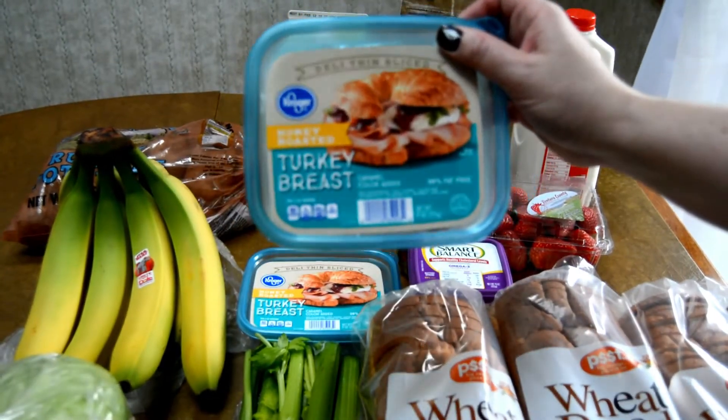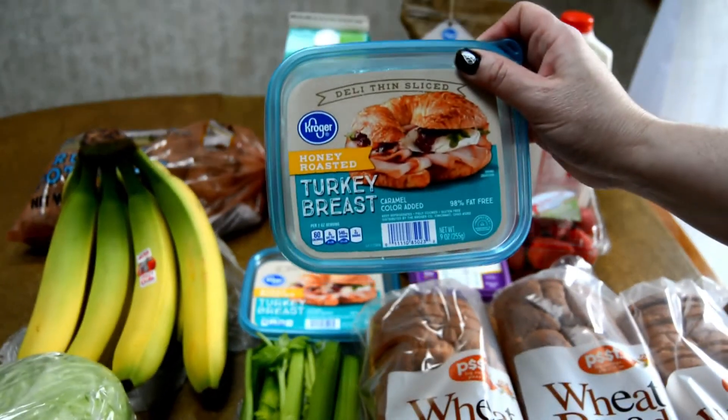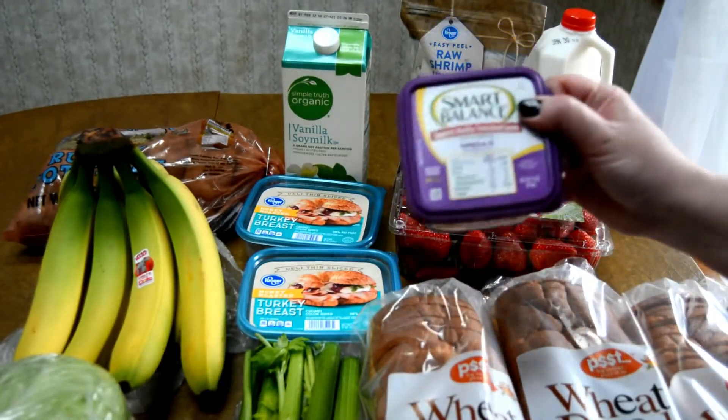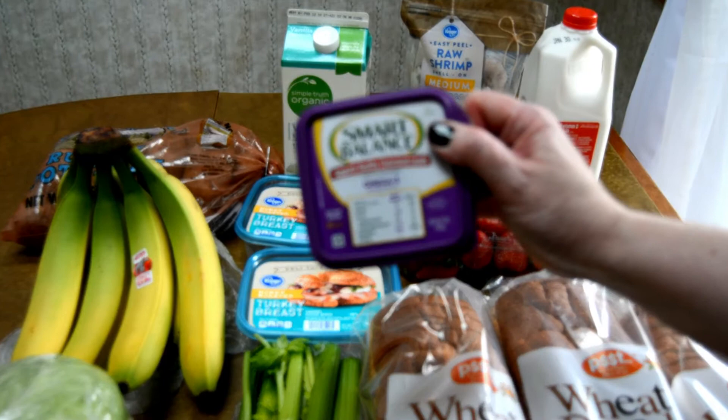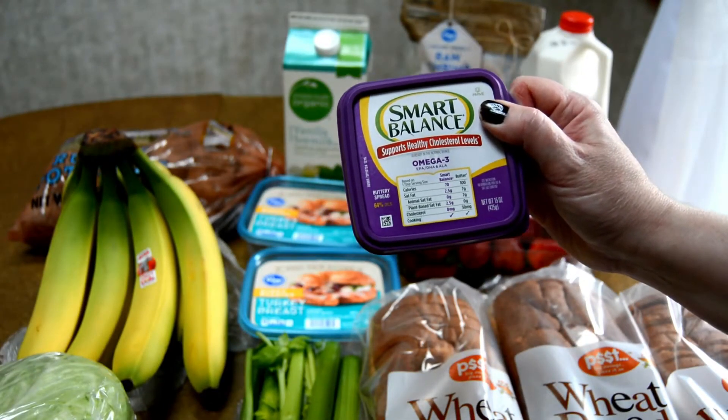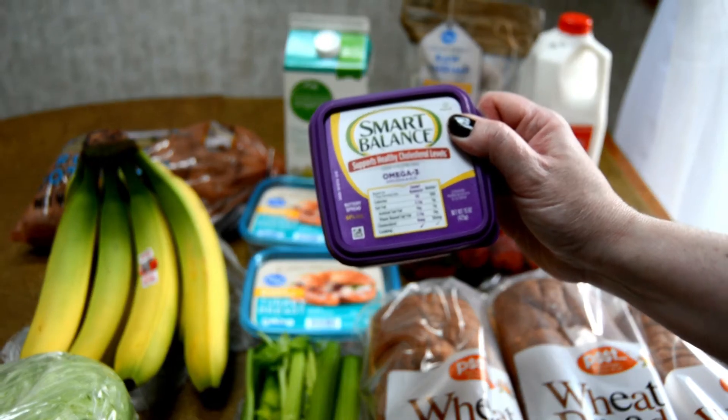They have the Kroger lunch meat on sale for $2.79. I purchased a container of Smart Balance Butter Spread and this was $2.99, and I have a 60 cent off coupon.